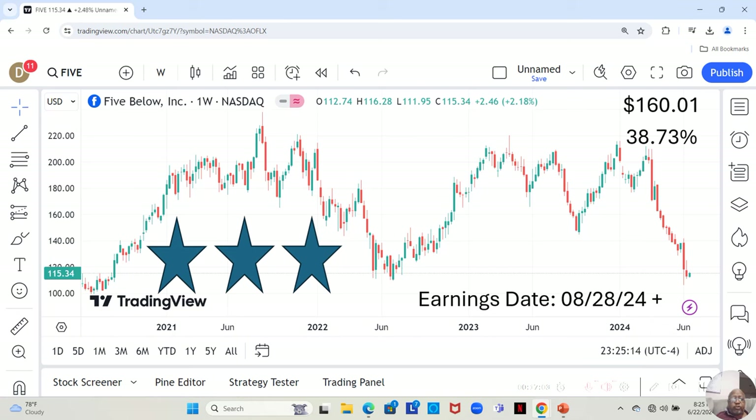They're currently at $115.34 a share, and Yahoo analysts estimate they can move up to $160.01 in the next 12 months — a 38.73% increase.